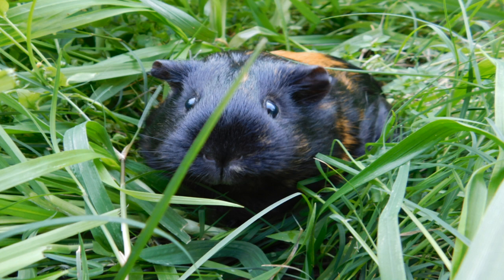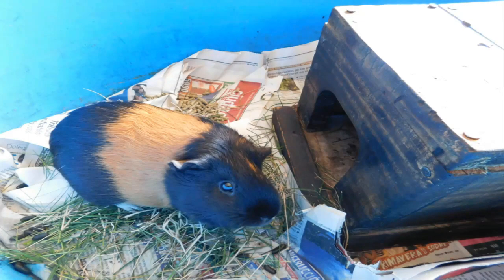Una cosa que voy a decir: en estos animales lo que hay que cuidar, sobre todo, son las corrientes de aire y el frío. Por lo tanto, además de la casita que tienen, yo le pongo una casita aparte para que se puedan esconder, para que no se estresen tanto, y siempre evitar las corrientes de aire.